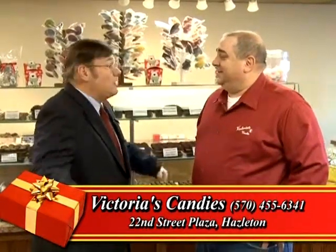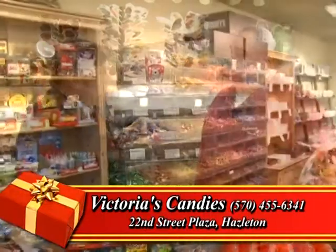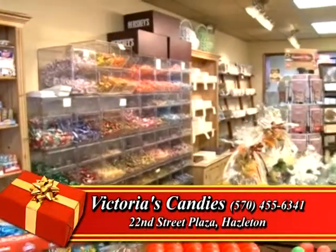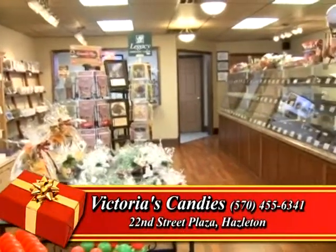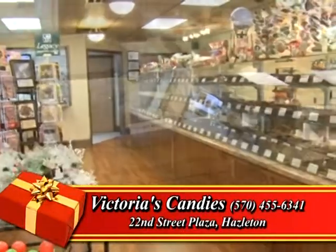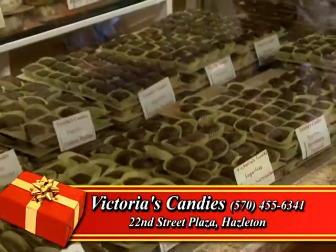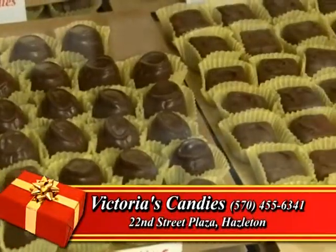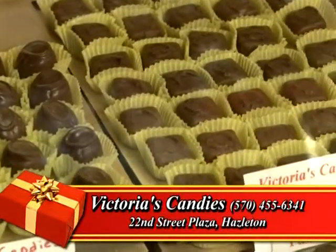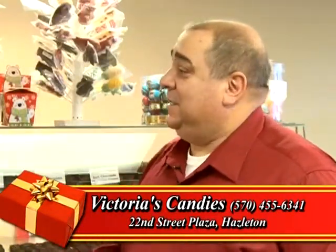It's very similar but also different here at 22nd Street. As you look around the store here, we have a lot of fun things that you cannot find in our other two locations. We have fresh fudge that we make every week here. We have the same candy here that we have at all three stores — we bring it here every day, every other day. So it's the same product that we have at the Laurel Mall and the Laurel Street location.